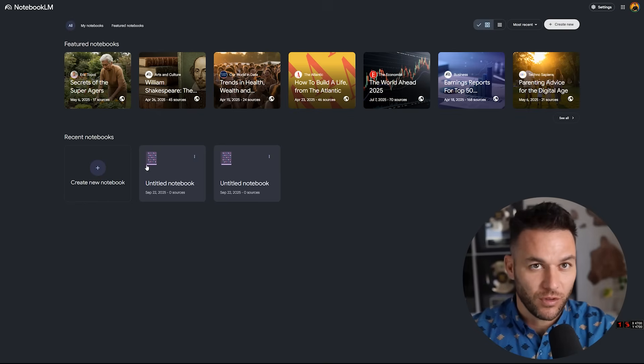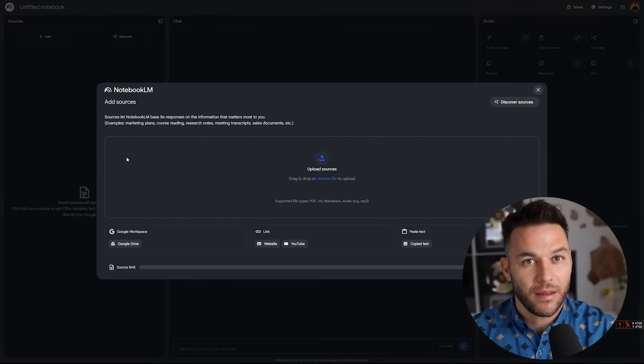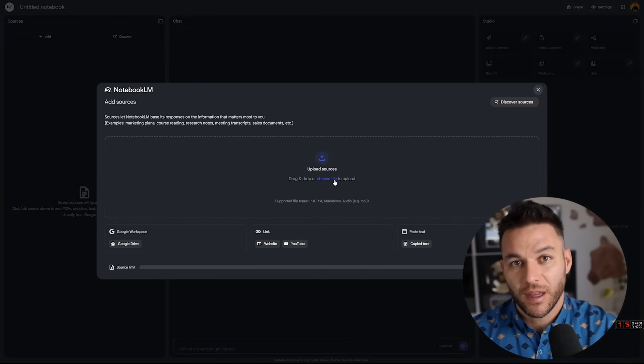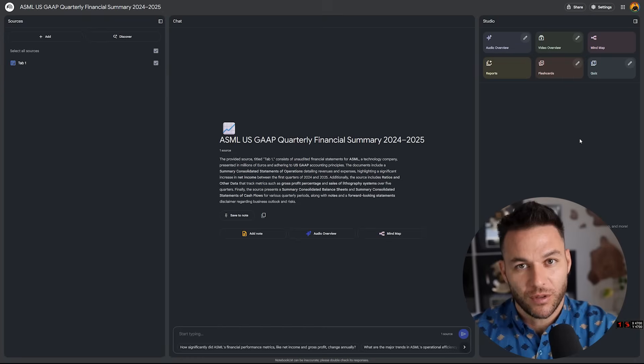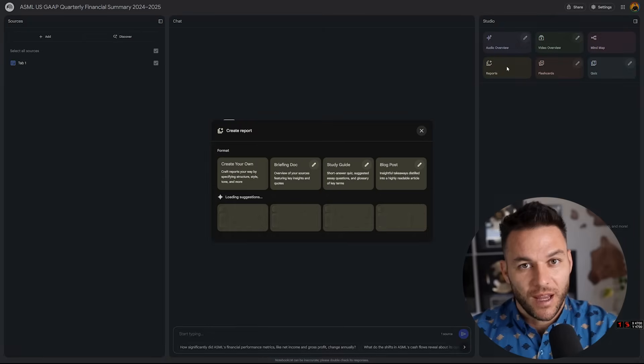Here's a potential approach: create your first notebook and think of it like a project folder. Upload everything related to one business area. If you're a marketing consultant, you might make one notebook for social media strategy with your case studies, frameworks, and client results. Organization matters for better results.